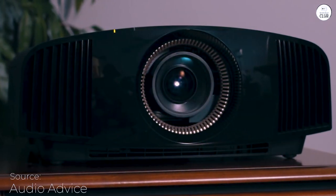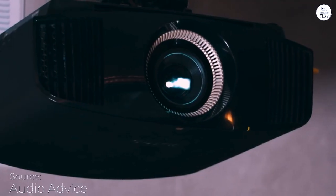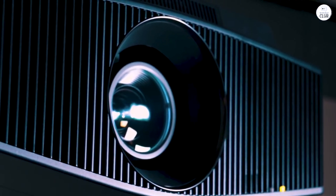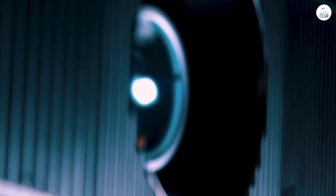The Sony VPL-VW295ES has amazing colors and 4K quality. The blacks aren't as deep as on JVC projectors, but they're still clear even with some ambient light. The vibrant colors are a big plus and make the slight black depth issue worth it.